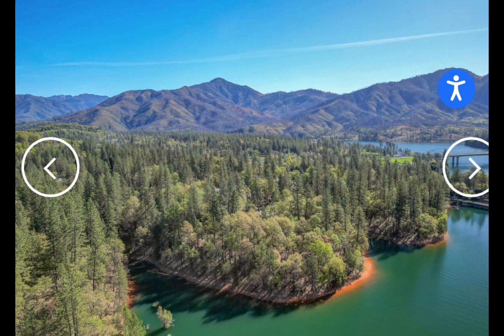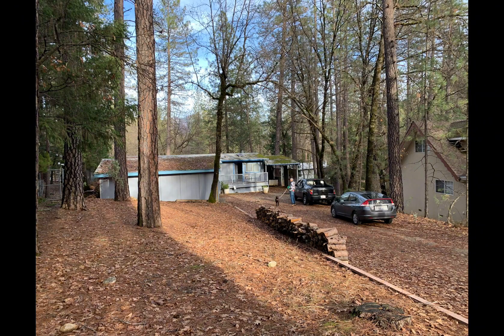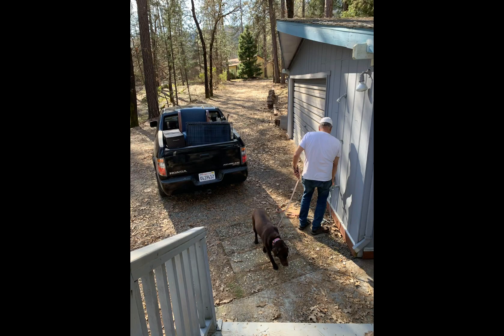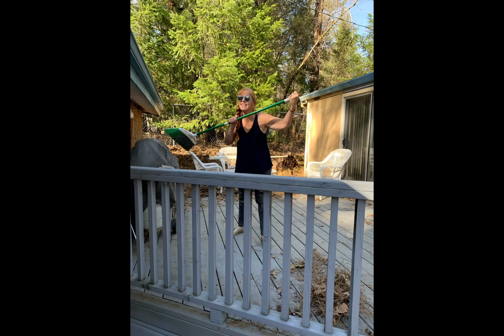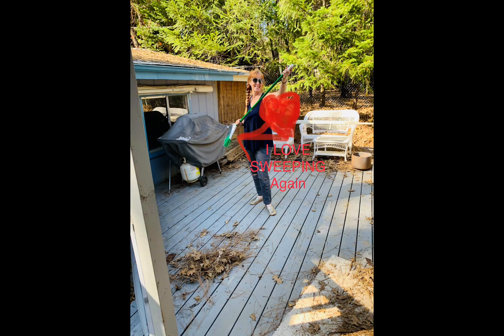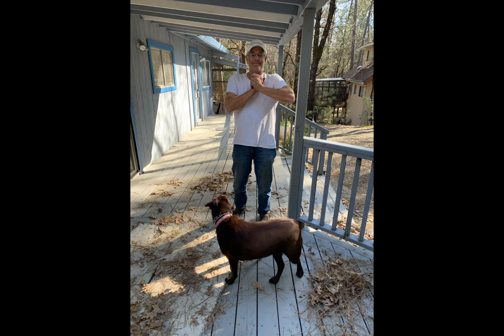Hey guys. So I want to show you — this is the house when we bought it. It was pretty bad. It was owned by a 90-year-old man. This is actually, I think, February 14th, the day that we were moving in, but it ended up not closing until February 28th. We moved in then. This is just so dirty.